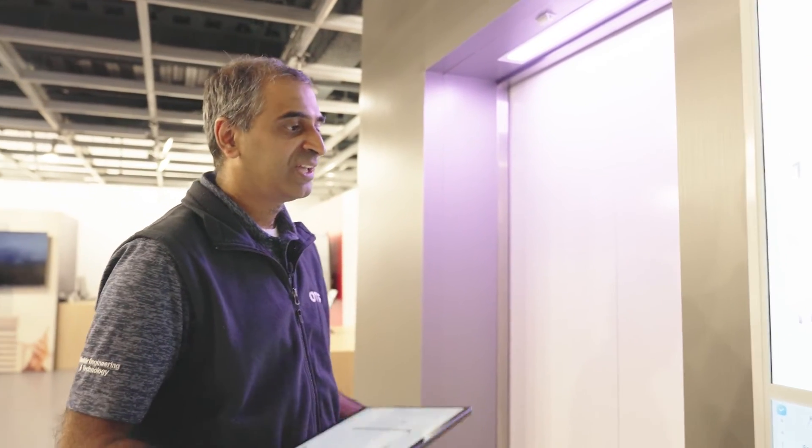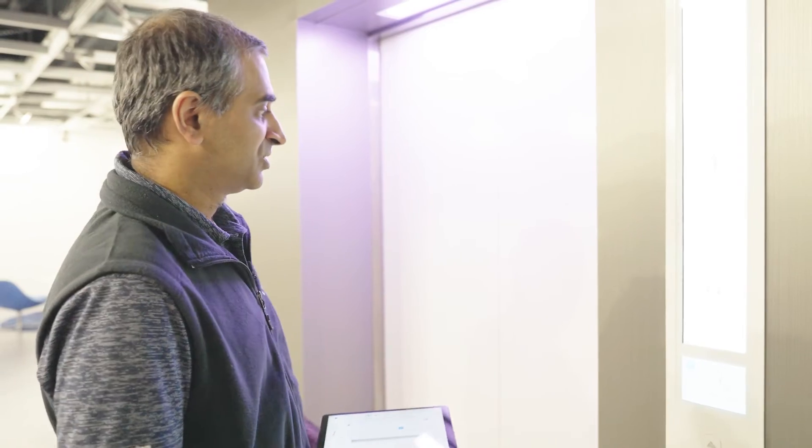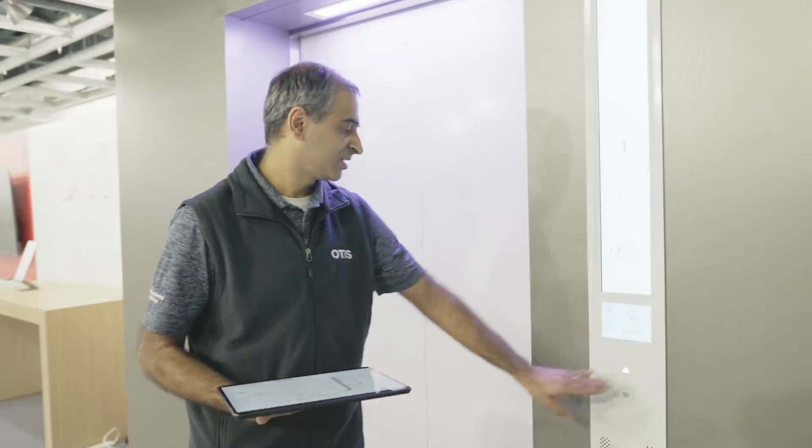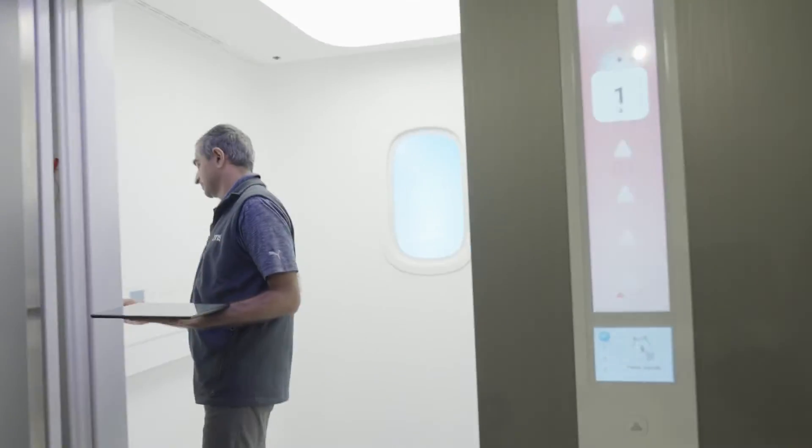It's a much more interactive way for us to provide information to the passenger about what's going on inside the car. And if you follow me inside the cab, you can see it's a completely different experience — you're greeted by a very large screen that gives you an idea of what's happening outside the cab.